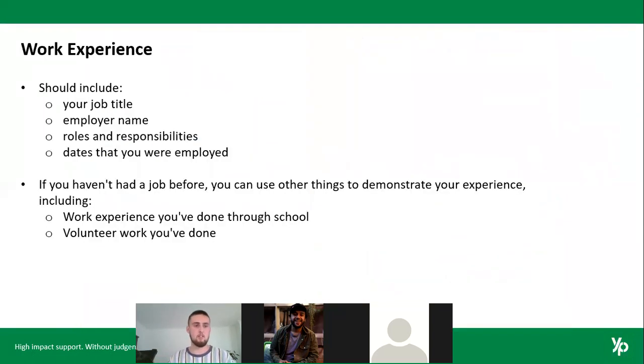Work experience — this is probably one of the more obvious sections. It should be neatly labeled and set out with just your job title, the name of the employer, the roles and responsibilities you had whilst you were there, and the dates you were employed. It doesn't need to be an exact date, just a rough month and year to a rough month and year — that gives them a good understanding of how long you were there.